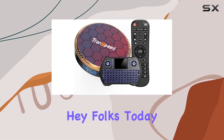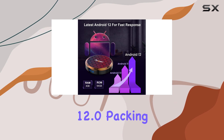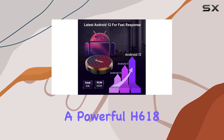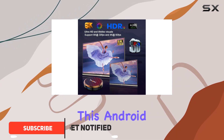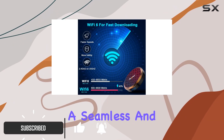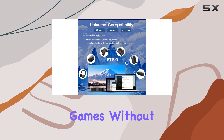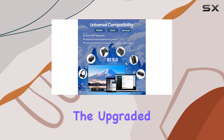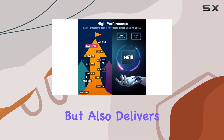Hey folks, today we're diving into the Transpeed Android TV Box 12.0, packing a punch with a powerful H618 quad-core CPU and the latest Android 12 system. This Android box promises a seamless and stable experience, handling movies, pictures, and games without a hint of buffering. The upgraded Android 12.0 system enhances performance and delivers a smooth, lag-free user interface.